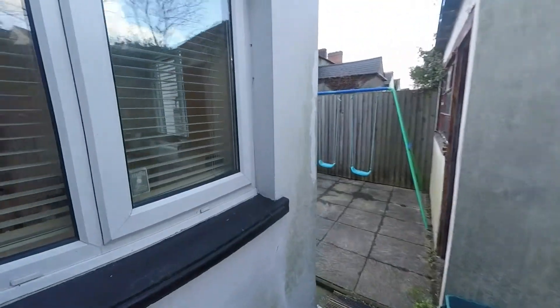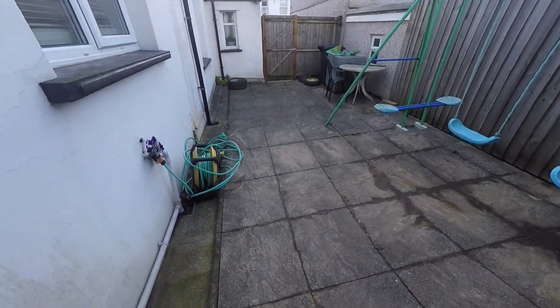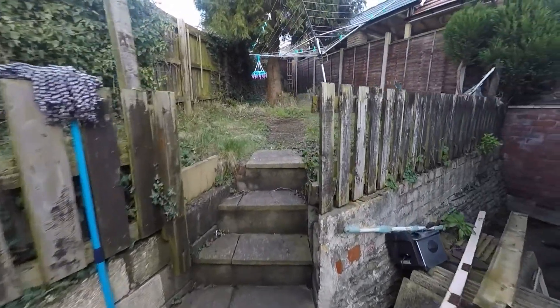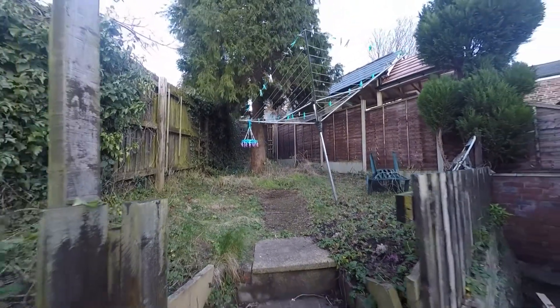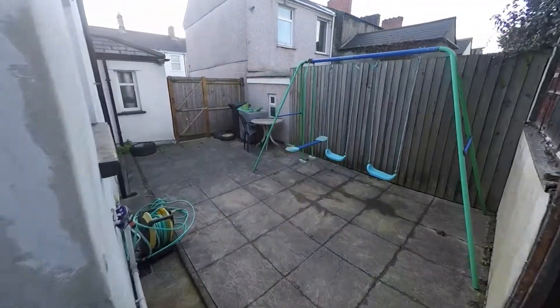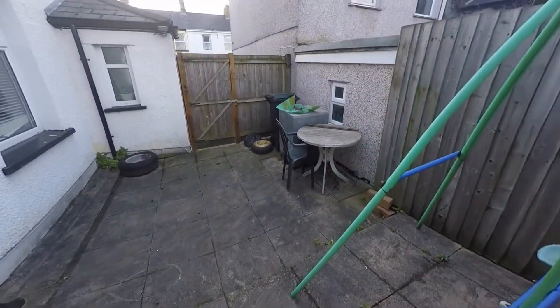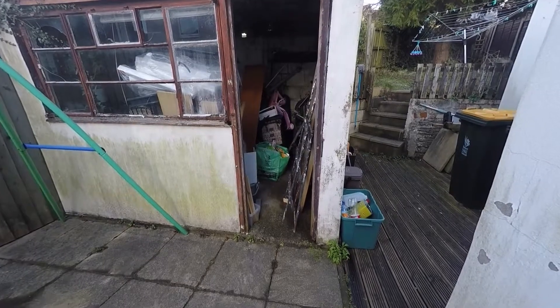Now showing the outside — as you can see it's got a large patio area here, which then leads out into the back garden. You've got some lawn area and trees. If you wanted, you could also extend the drive and have more space in the back garden. This also comes with the added benefit of a storage shed.